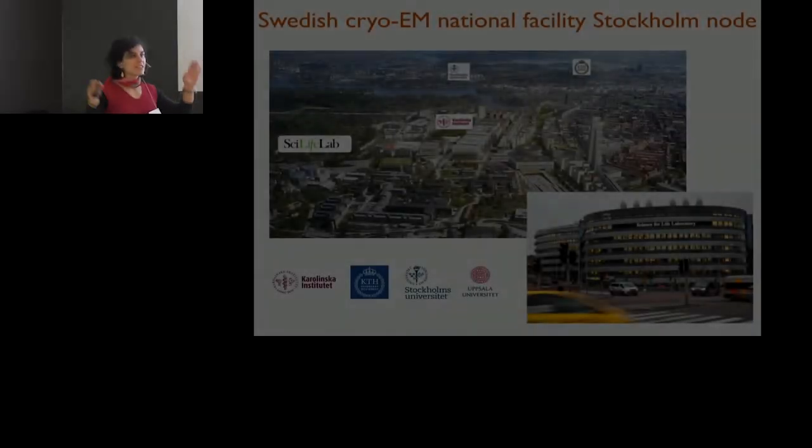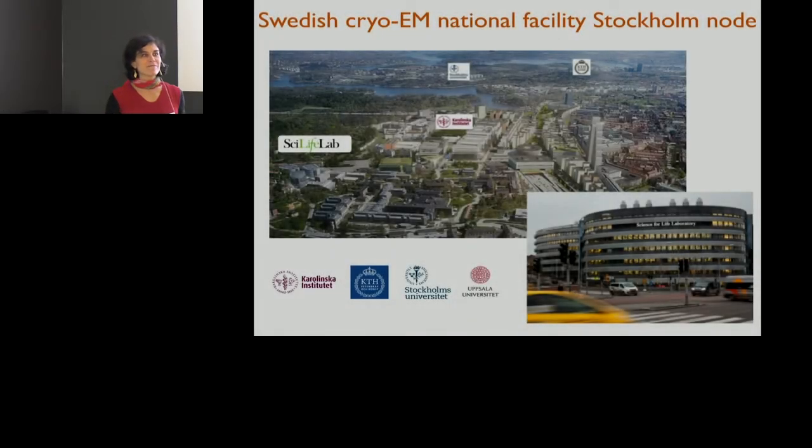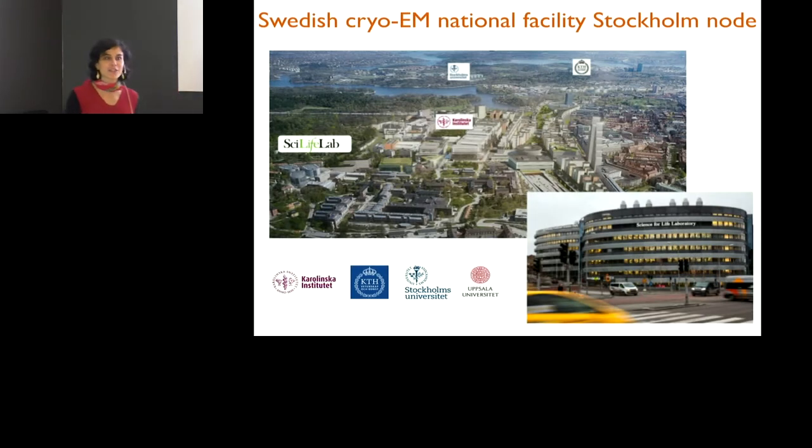So as I said, let's go down in size. We are a much smaller facility, even though we are national, and the nation is quite big, but the facility is small. I'm from Italy, but I run the Swedish cryo-EM facility Stockholm node.